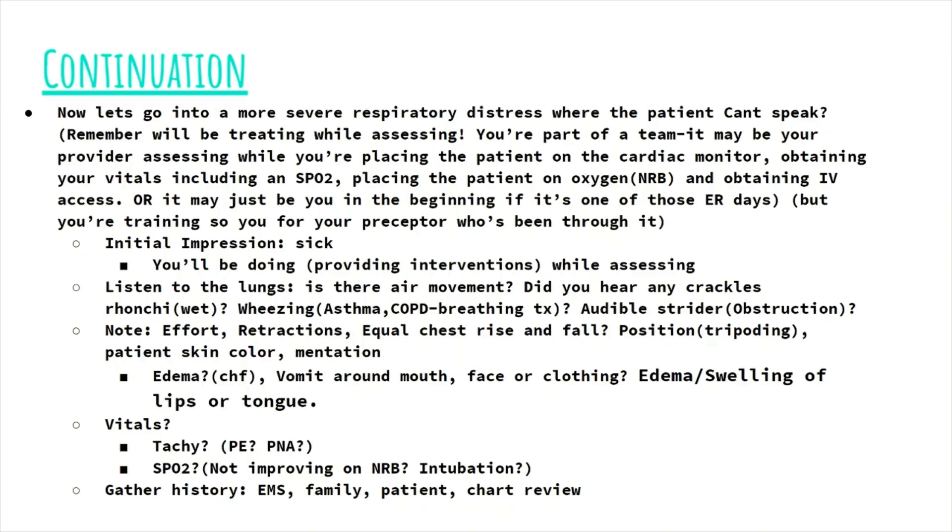Your initial impression and visual vitals will tell you that this patient is sick. If it's just you, first place the patient on the pulse ox, then listen to their lungs — noting if there is air movement. Because if the patient is working really hard to breathe but there is no air movement, the patient will go into respiratory failure very shortly. Listen for ronchi, crackles, wheezing, and stridor, but focus primarily on whether there is air movement with that forceful, effortful breathing. Then connect your patient onto the rest of the cardiac monitor, including the cardiac leads, and get a blood pressure. Note their effort — do you see retractions? Do you see equal chest rise and fall? Is the patient in any specific positioning — are they tripoding? How is their skin color and their alertness? If mentation is declining, respiratory failure is pretty much imminent.